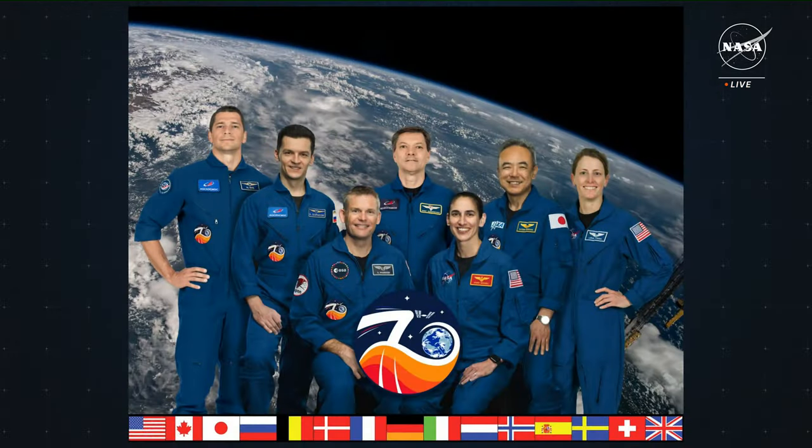Right now, there are seven people living and working on the space station, making up the Expedition 70 crew. This expedition began on September 27th and the team represents several international agencies: NASA, ESA, JAXA, and Roscosmos. During their long-duration stay in low Earth orbit, they will research heart health, cancer treatments, space manufacturing techniques, and more to benefit life on and off the planet.